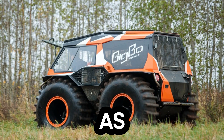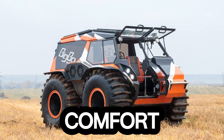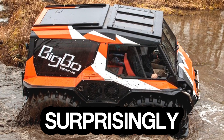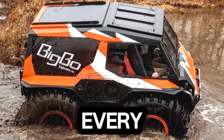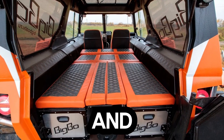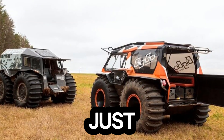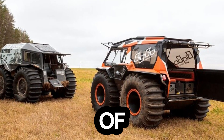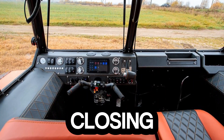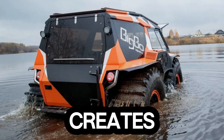Inside, it's just as impressive — the spacious cabin seats up to 9 passengers in comfort, while the advanced suspension system and panoramic glazing turn every rugged ride into a surprisingly smooth journey. Every inch is crafted with premium materials that blend strength, style, and functionality. The Big Bo ATV doesn't follow the trail — it creates its own.